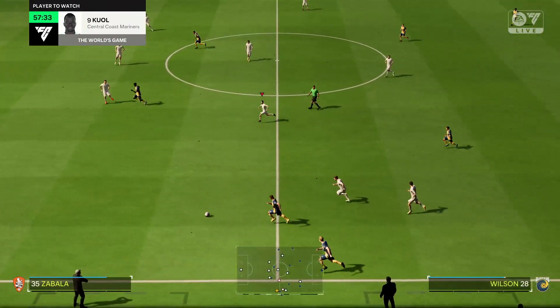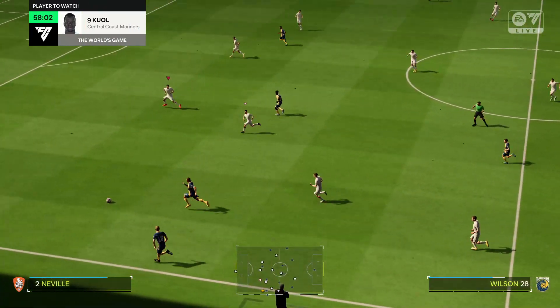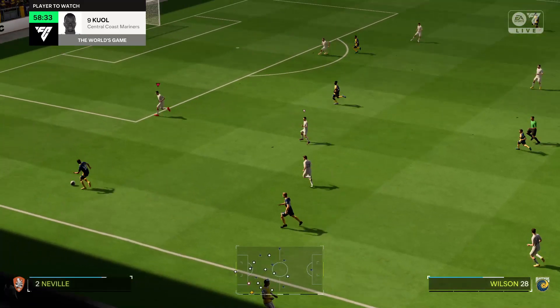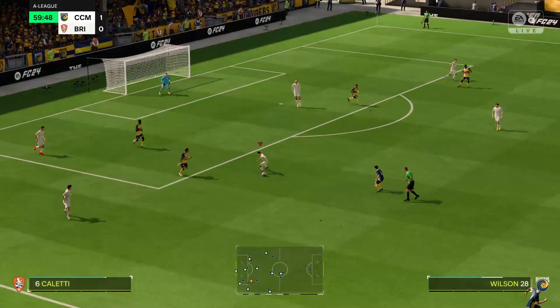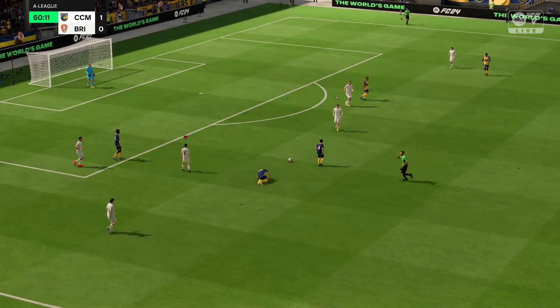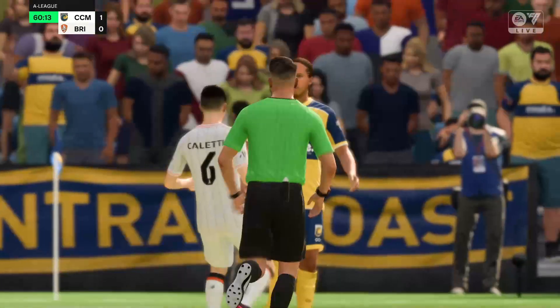He's certainly had a decent game so far, or maybe better than that. I think it's fair to say he hasn't disappointed. He's certainly looked good, hasn't he? So positive in his play, always getting himself into good positions where he can score. And he's obviously got that key goal and thoroughly deserved it.